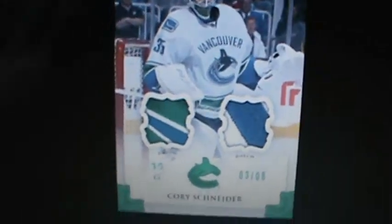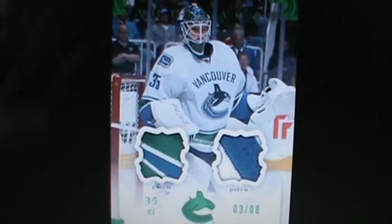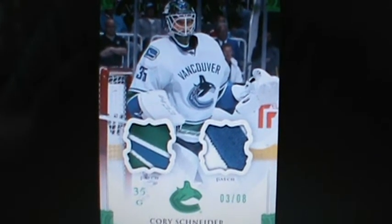Hey guys, Dylan here. Today I have a cool little video. If you follow Upper Deck on Facebook, they just released what their 2013-14 Artifacts cards are going to look like.